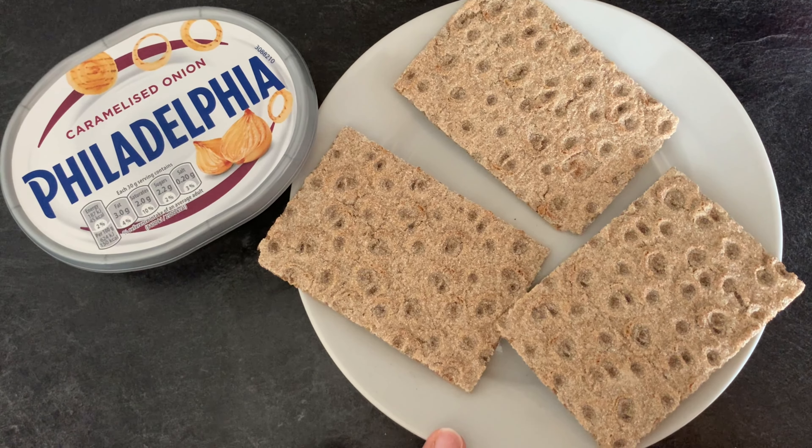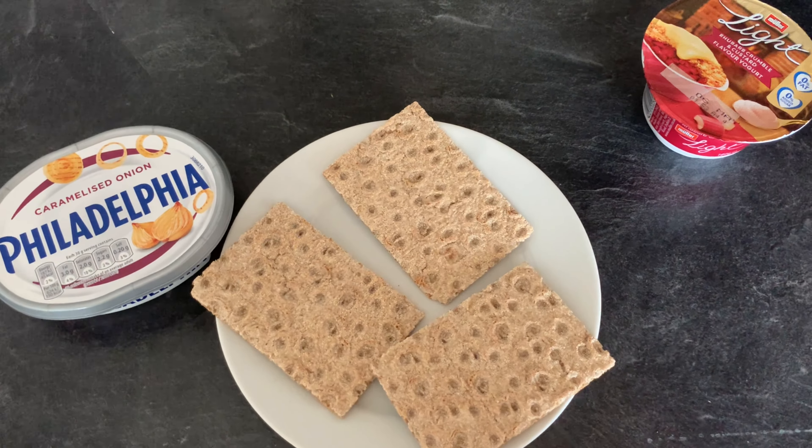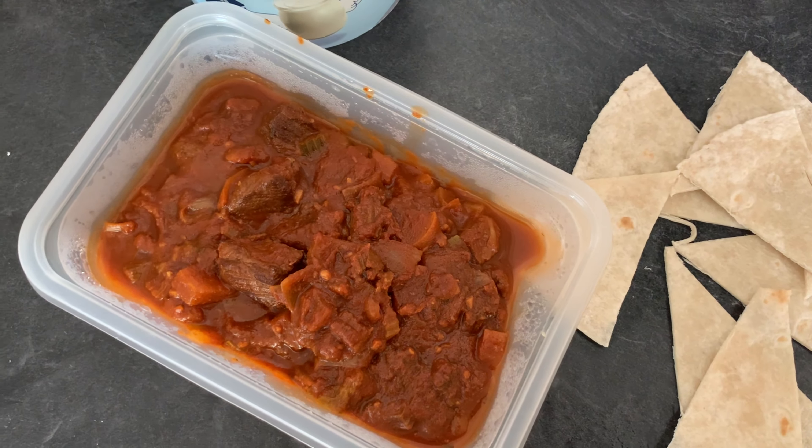Today is Friday and for lunch I have three Ryvita, which is three smart points, and I'm going to spread this caramelized onion Philadelphia on top — about 35 grams is two smart points. Normally I'd add cucumber or sliced chicken or ham, but we don't have any in at the moment. Since this is only five smart points altogether, I'm also going to have one of these Muller Light rhubarb crumble and custard yogurts, which are three smart points, plus loads of strawberries from the fridge. That's eight smart points all together.